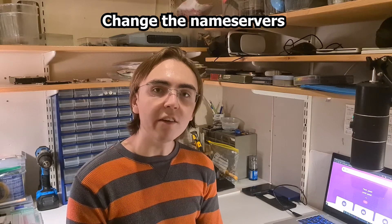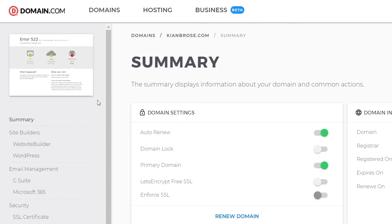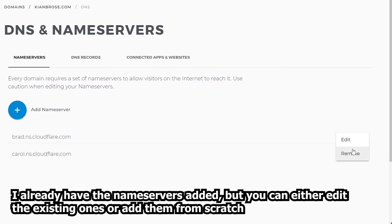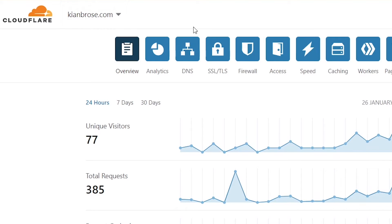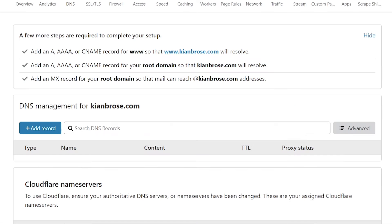During the setup, Cloudflare is going to ask you to change the nameservers of your domain. To do this on Domain.com, for example, go down to DNS and nameservers, and in the existing nameservers section, replace the existing nameservers with what Cloudflare tells you to change them to. Once the Cloudflare nameservers are added, go back to Cloudflare and into the DNS tab. In there, add one record by pressing the add record button.